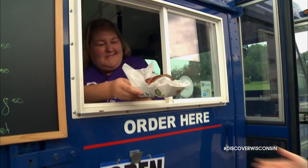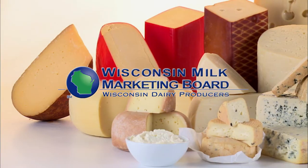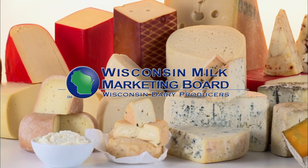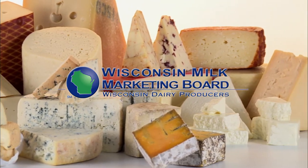This has been the most delicious road trip ever. Next time you discover Wisconsin, make sure you look for one of our featured food trucks — or lunch bus in this case. You will not regret it. This episode of Discover Wisconsin, America's Dairyland, is brought to you by the Dairy Farm Families of Wisconsin, the Wisconsin Milk Marketing Board. America's Dairyland is my land.